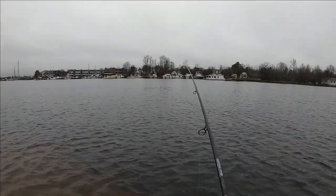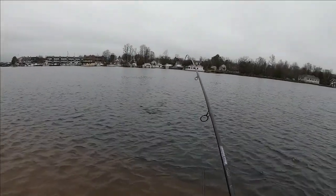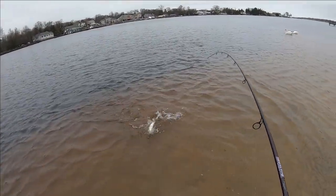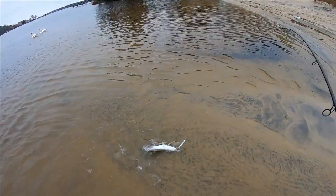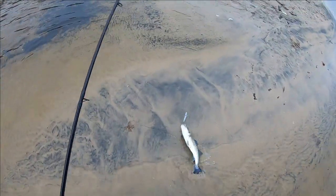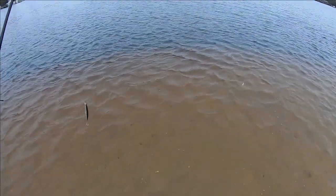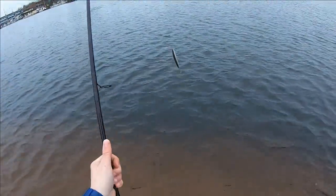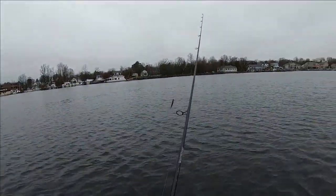There we go — that didn't take long at all! Come on bub! Crushed barbs for the win, baby — that's how you do it. These guys are here, that's what I like to see. Let's do it again!